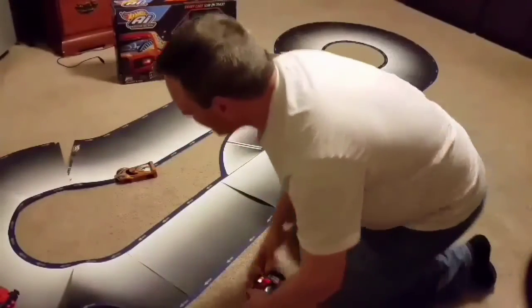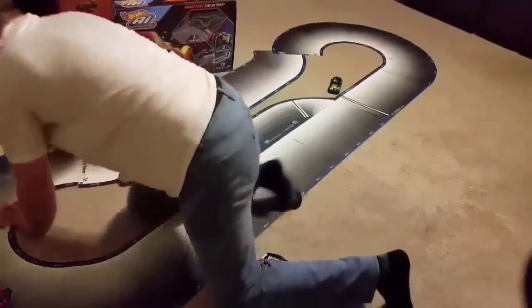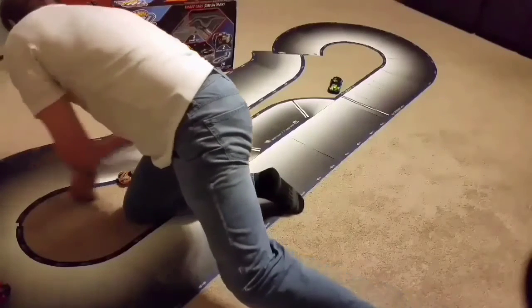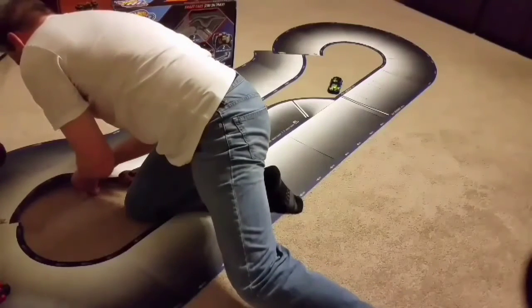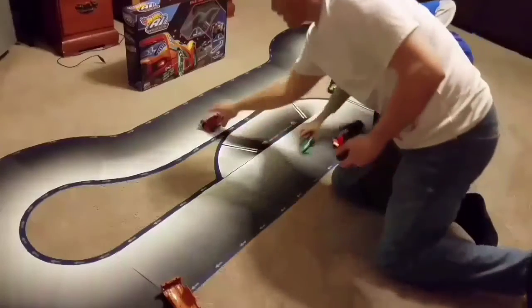No, you just broke the track! The wheel came off, Noah — he just broke the track. The wheel came off, Noah, do not go. We had to take a break because Noah basically broke the track.